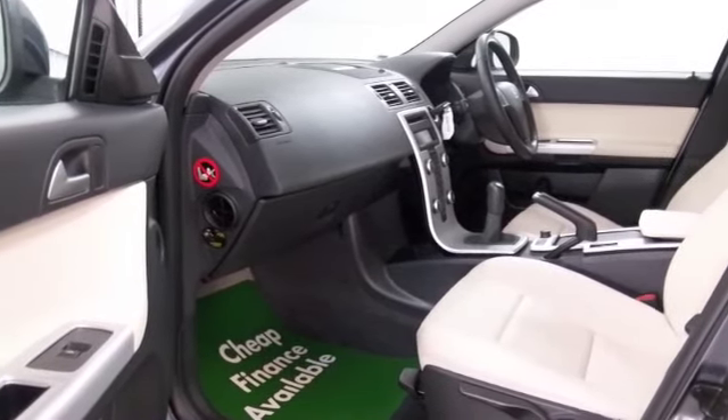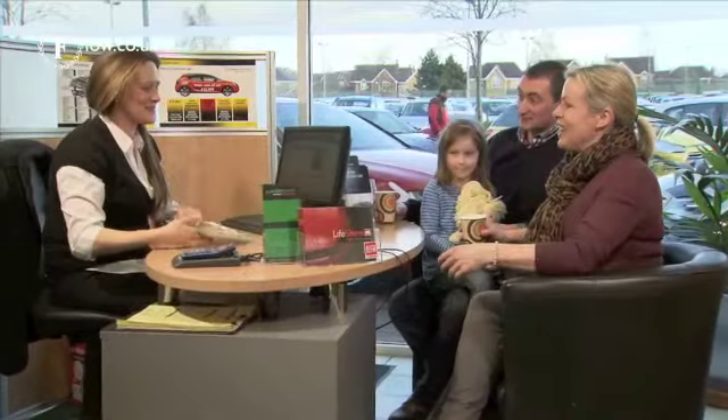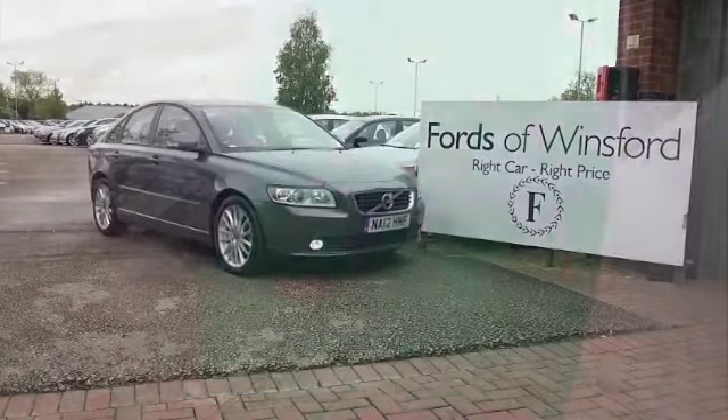Maybe this is the car that's going to make its way home with you. Why not give Jackie and her team a call in our call centre? Ring and reserve with no obligation, come and have a test drive, and discover this great car for yourself at Fords of Winsford.